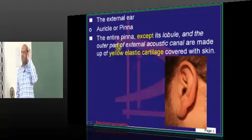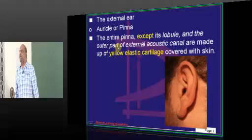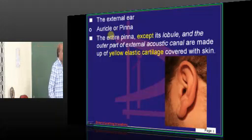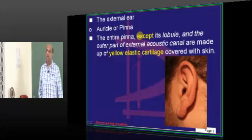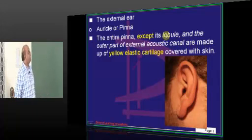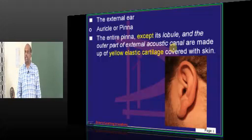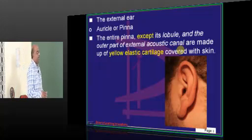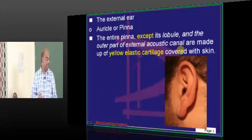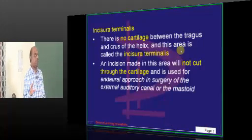Anatomy is the most important topic in ENT, with the highest number of questions coming from it. The external pinna — the entire pinna except its lobule and the outer part of the external acoustic meatus — is all made up of yellow elastic cartilage covered with skin.